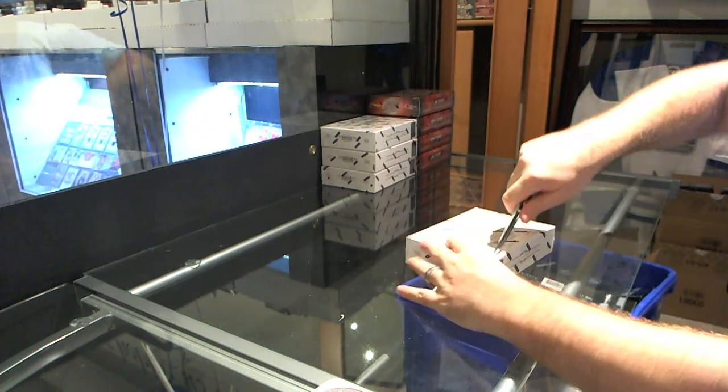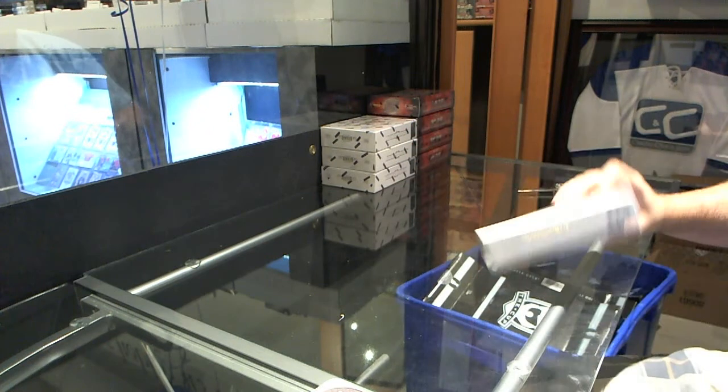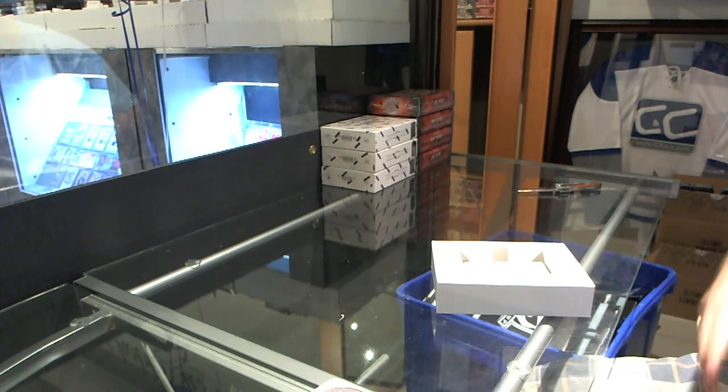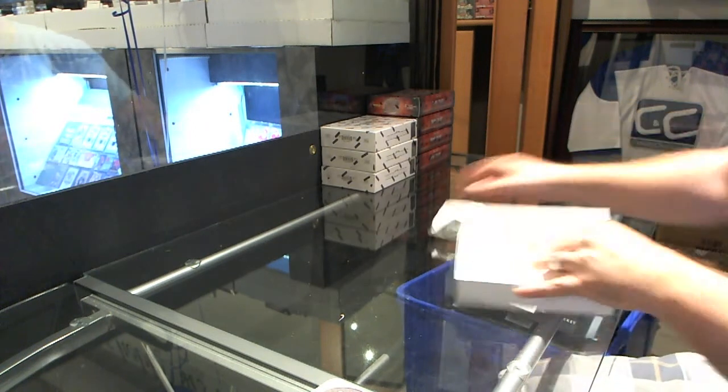Here we go, CMC group rate number 3601. We've got the four boxes of Dominion and Prime half pieces. Good luck everyone!